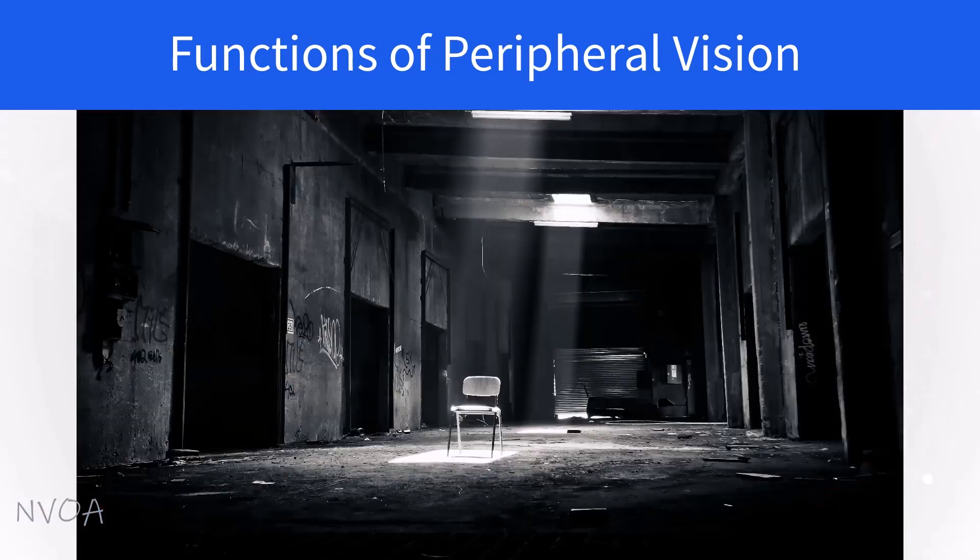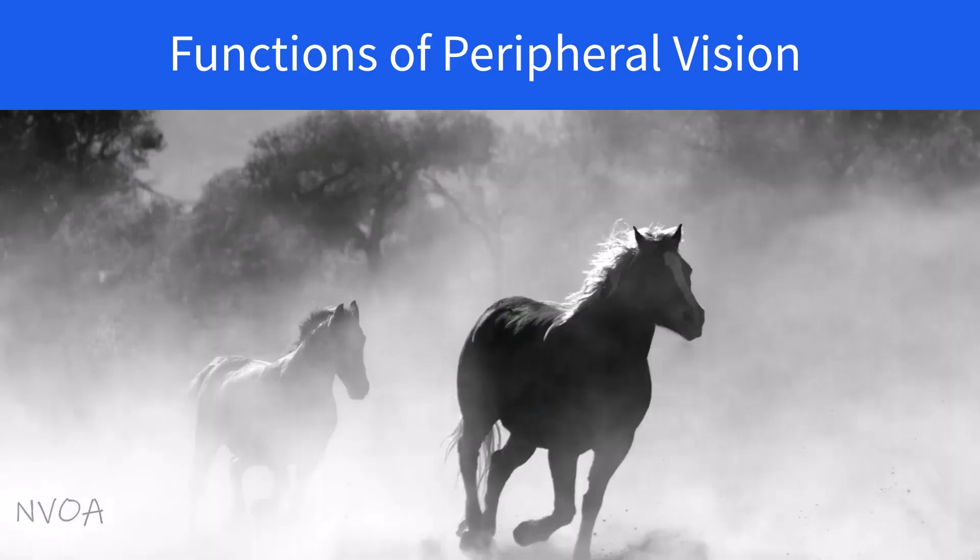Your peripheral vision is equally important, as it enables you to see in dim light, at night, in the distance, as well as seeing in black, gray, and white, and detecting motion. However, your peripheral vision can give you only an unclear image, which I'll talk about later in this video.